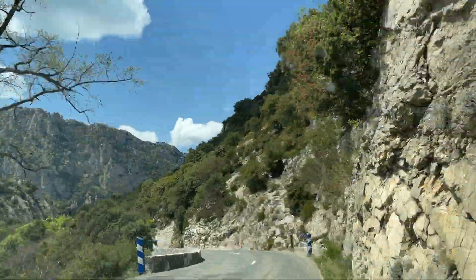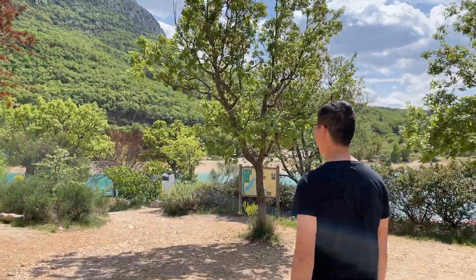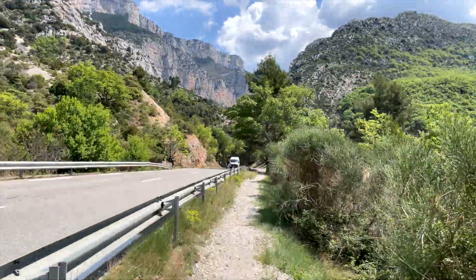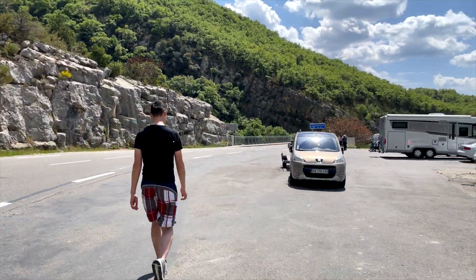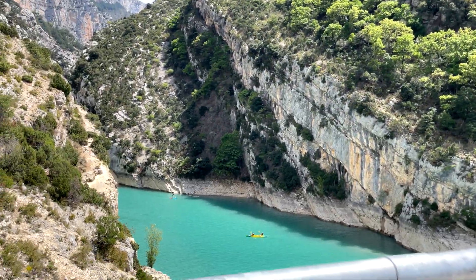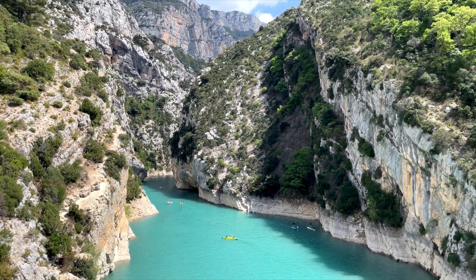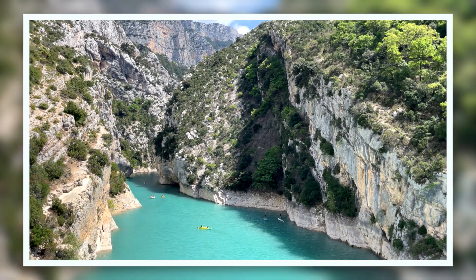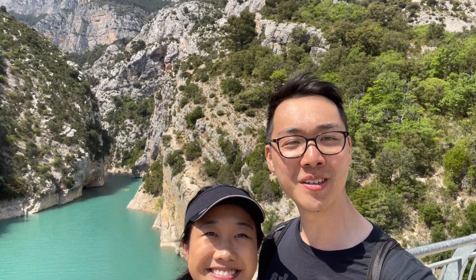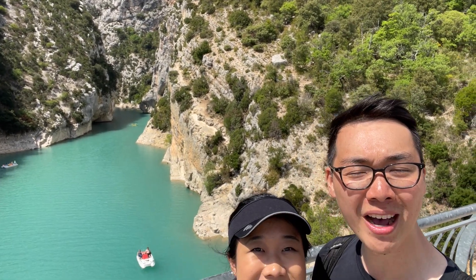It was now time to head into the gorge itself. We hopped back into the car and made our way to the Pont du Galatez, an iconic bridge that grants a picturesque panoramic view of the ravine. We parked the car at a water activity spot nearby and then walked over. People are kayaking, canoeing, on their paddle boards.